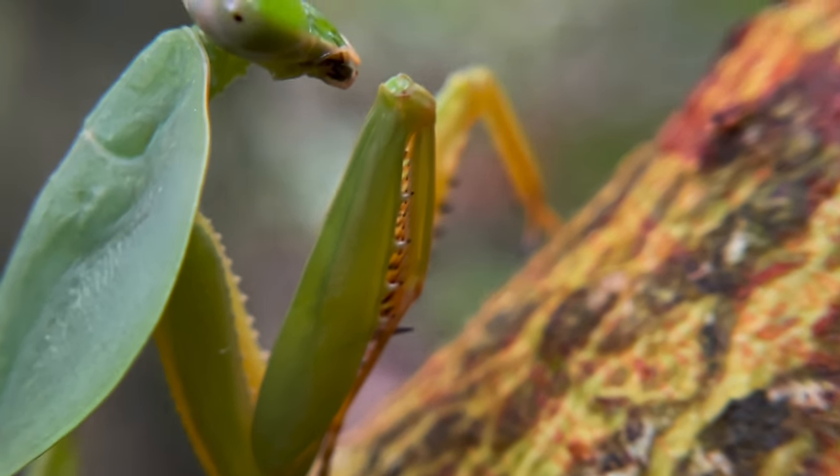I believe this is a female, just based off of size - this is a good size one. Could very well be a male. Females could get too heavy to fly, but I'm not remembering correctly. But it doesn't matter - it's a great-looking mantis.